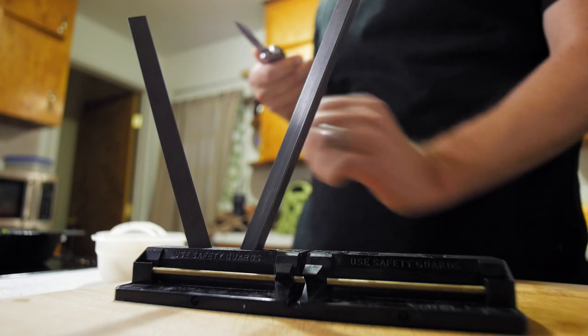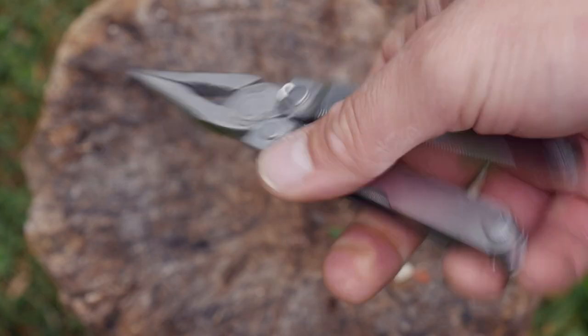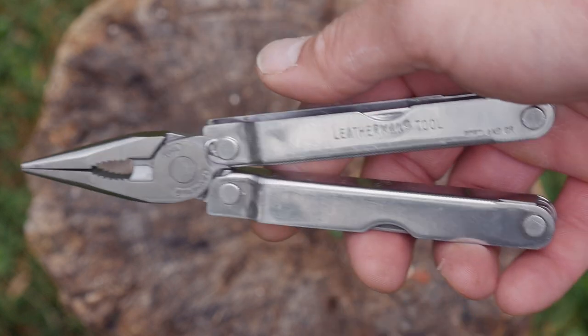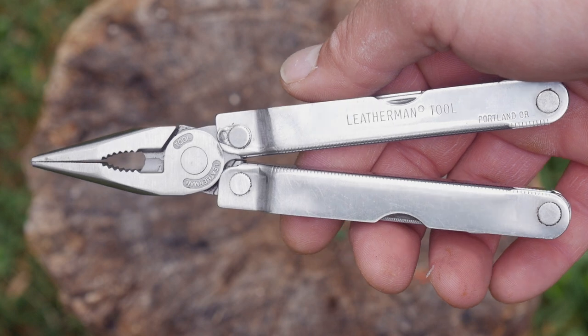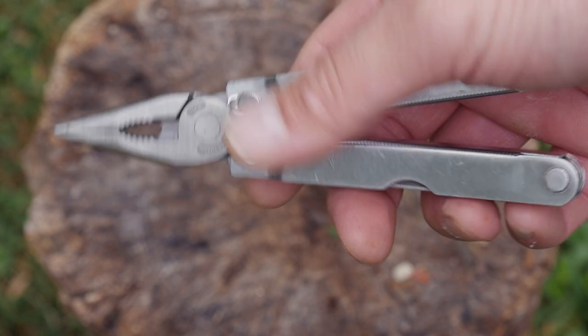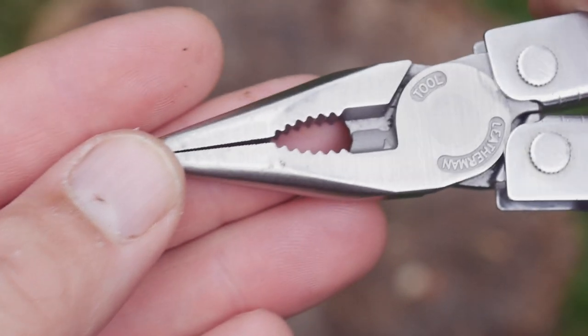The main draw for me with the Leatherman is the multi tool pliers. They are not spring assisted and they're sort of a needle nose style. They have held up well over the years, although occasionally I've seen a PST with a broken plier tip on the internet. The pliers also have a wire cutter feature, so that's cool.